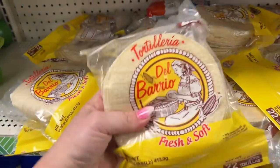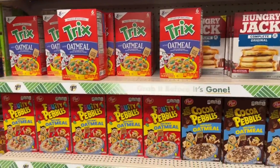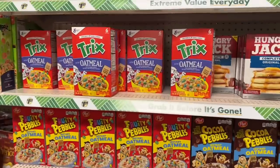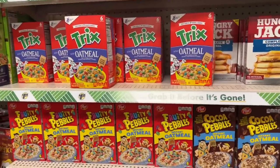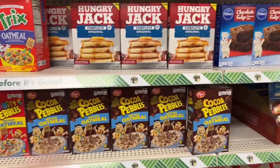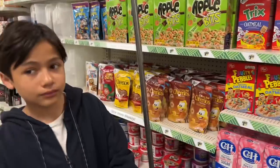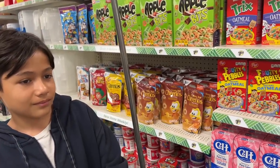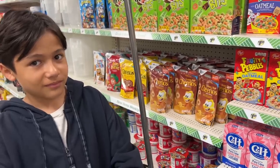I got all screwed up because Ethan wanted Fruity Pebbles but I bought him Tricks instead. I didn't realize they had Trix, Fruity Pebbles AND Cocoa Pebbles — there's just so much happening. A lot going on at Dollar Tree. Give me that smile, baby. Love my finder of all finders — good luck charm!